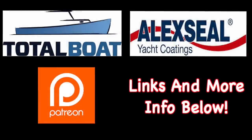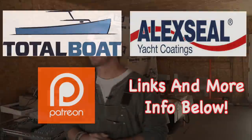Boatworks Today is sponsored by Total Boat and Lexile Yacht Coatings, as well as supported by the generosity from the beautiful folks over on Patreon. Thank you so much. Welcome back to the shop, everybody. My name is Andy with Boatworks Today.